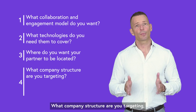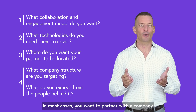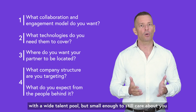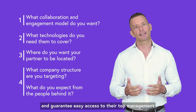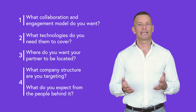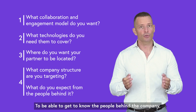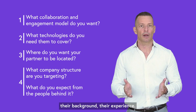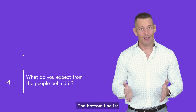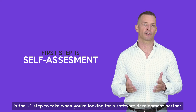Fourth question: what company structure are you targeting and what do you expect from the people behind it? In most cases, you want to partner with a company that is big enough to accommodate your needs fast, with a wide talent pool, but small enough to still care about you and guarantee easy access to their top management if things don't go the way you want. In my opinion, as an entrepreneur, it's maybe one of the most important things — especially when you want to entrust them with an important part of your business — to be able to get to know the people behind the company, their background and their experience. There's nothing more painful than being stuck in the maze of hierarchy. The bottom line is, defining the broad requirements and needs is the number one step to take when you're looking for a software development partner.